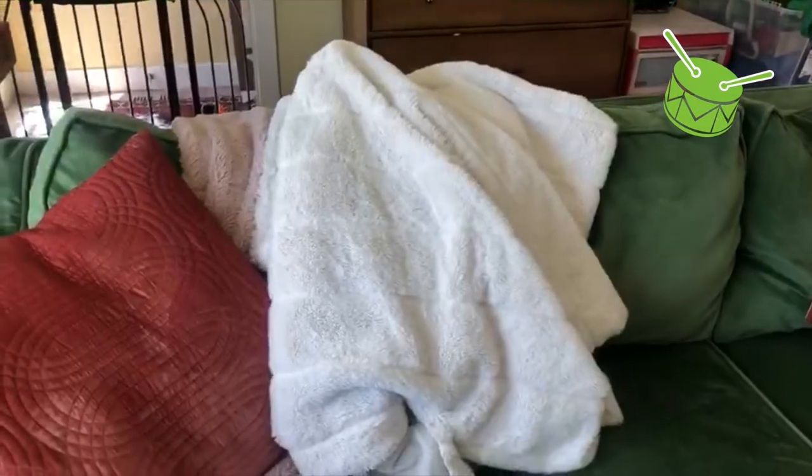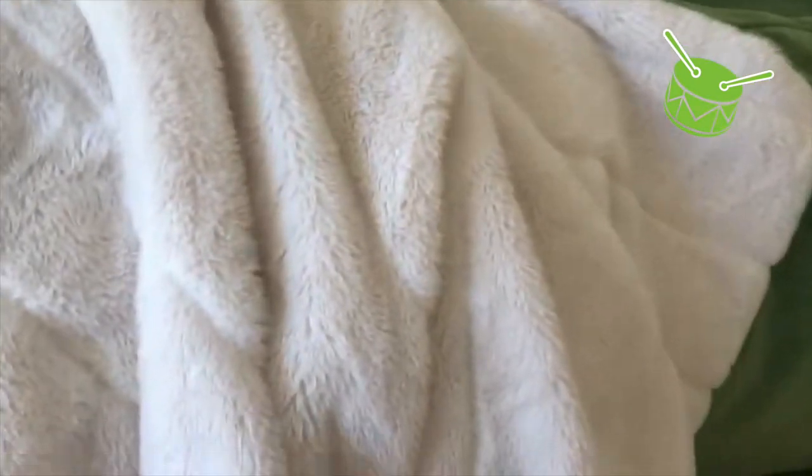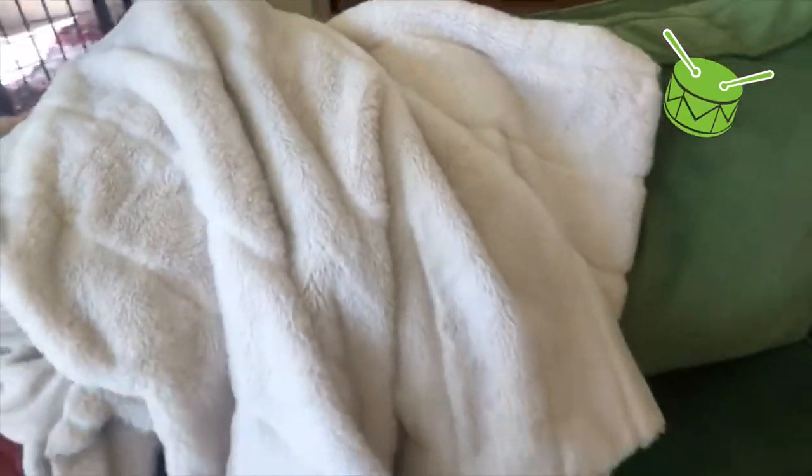Wait a minute! Look at this soft, cozy blanket that I have. That's very soft. I'm going to use that as my soft thing. What do you have in your house that's soft? Very good!